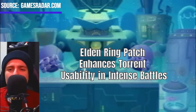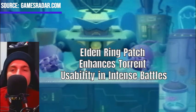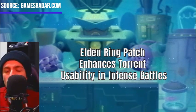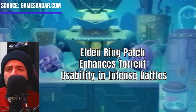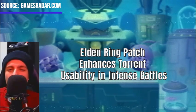A new patch for Elden Ring has significantly improved the use of Torrent, the game's trusty steed, during chaotic fights. This update addresses one of the most frustrating aspects of the game by making a minor tweak to an annoying pop-up, streamlining Torrent's controls and responsiveness.